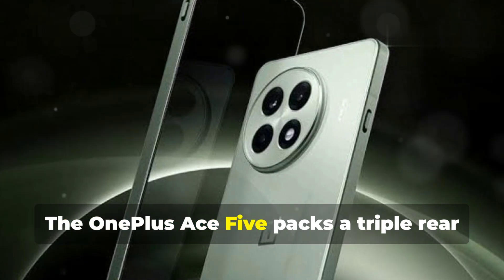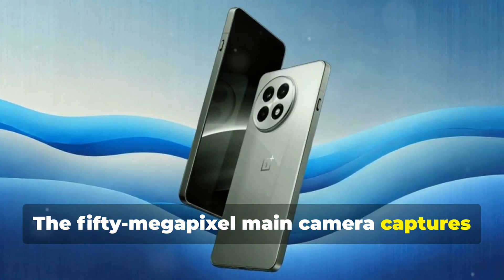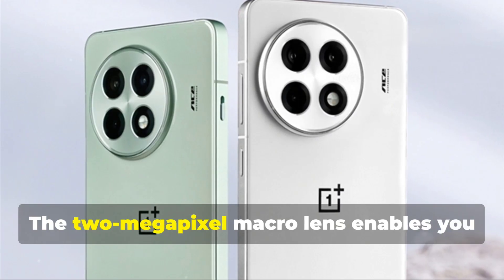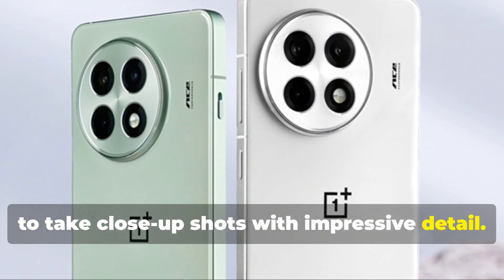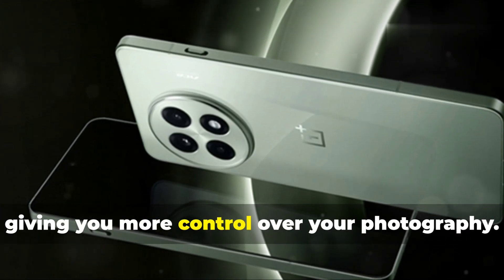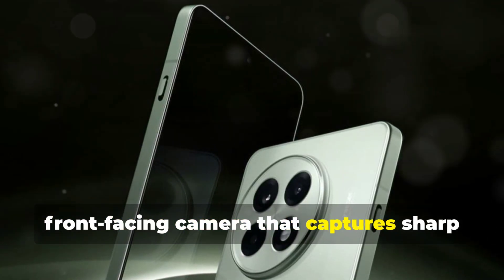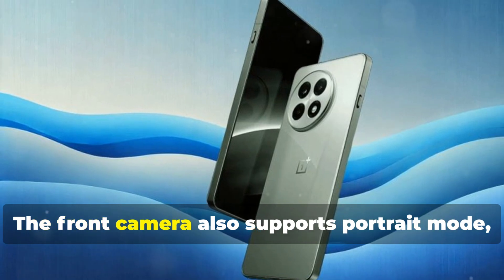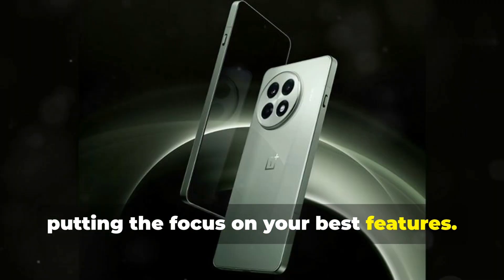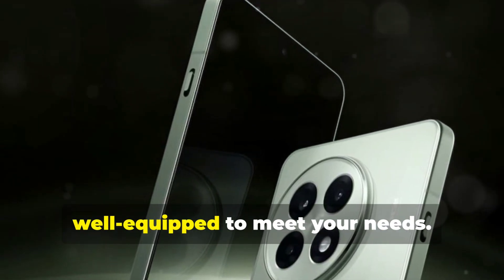The OnePlus Ace 5 packs a triple rear camera system that allows you to capture stunning photos and videos. The 50-megapixel main camera captures detailed and vibrant images, while the 8-megapixel wide-angle lens allows you to fit more into the frame. The 2-megapixel macro lens enables you to take close-up shots with impressive detail. The camera app offers a variety of shooting modes, including portrait mode, night mode, and pro mode, giving you more control over your photography. For selfies, the Ace 5 features a 16-megapixel front-facing camera that captures sharp and clear self-portraits, also supporting portrait mode for a blurred background effect.